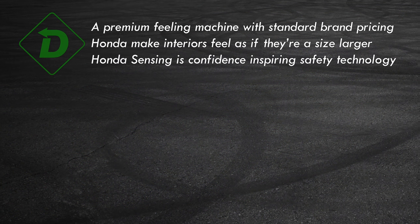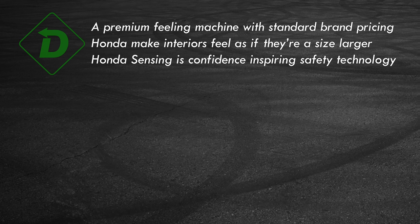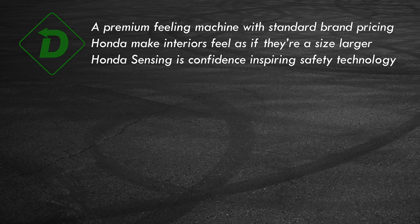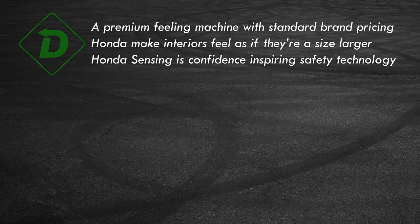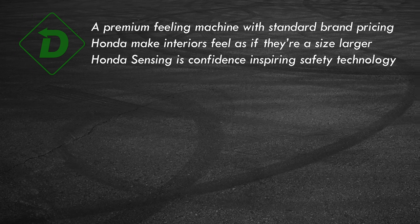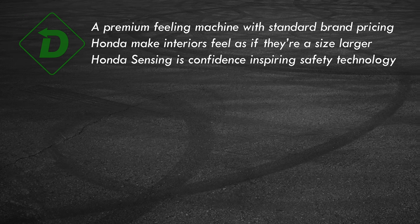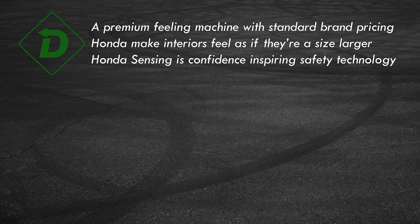Civic's whole package is very well balanced — handsome, efficient, comfortable, and well-appointed inside, this is a good value. It's roomier than you might think. It held my friend who's 6'8" in tolerable fashion up front. The standard active electronic safety tech is more than just marketing — it's well done. The lane keep assist and adaptive cruise control are quite good.